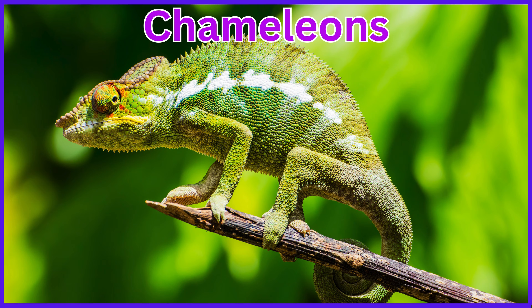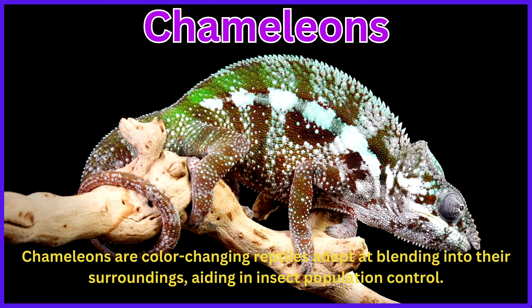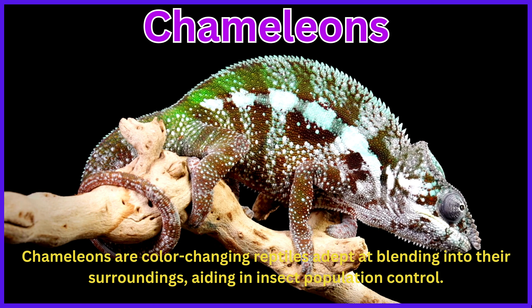Chameleons. Chameleons are color-changing reptiles adept at blending into their surroundings, aiding in insect population control.